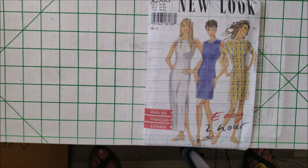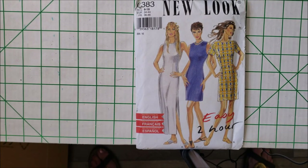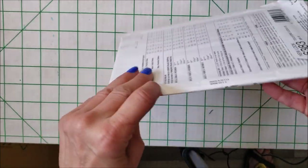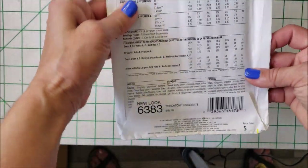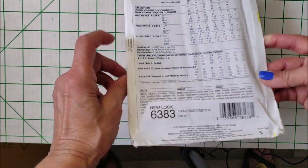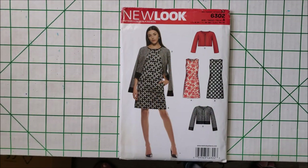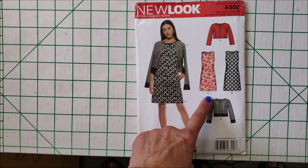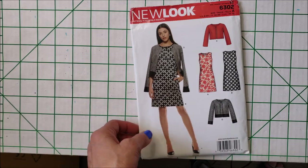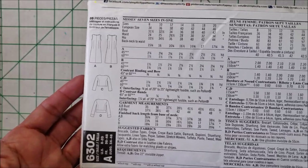New Look 6383 — again, simple sheath, easy, two-hour make. On those days that you don't feel like sewing, you pull out something like this and you've got a fabulous make at the end of the day. New Look 6302 — very simple sheath. I think I'm a New Look collector. I have good luck with the New Looks — they fit me well — so that's why I'm drawn to this.